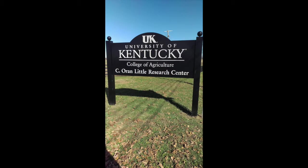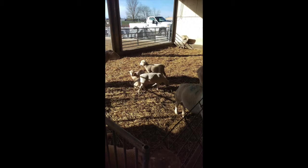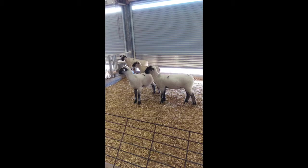Once our 4-H team made it to Kentucky, we stopped at the University of Kentucky to judge some classes of sheep. We looked at a variety of classes such as rams, Dorper ewes, Hampshire ewes, and market lambs. Many of these classes would be found at our national contest, helping us prepare for it.